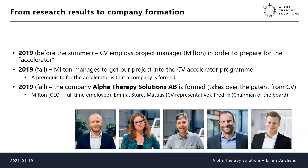Chalmers Ventures employed a project manager, Milton, before summer 2019 to prepare the project for the accelerator — because entrepreneurship is really not for me or Sture, we are scientists and researchers. Milton was a final-year entrepreneurship student, really eager to get things going, and he did superbly well. He managed to get our project into the accelerator program by fall 2019. A prerequisite for this is that a company is formed, and so the company Alpha Therapy Solutions was made, taking over the patents from Chalmers Ventures.